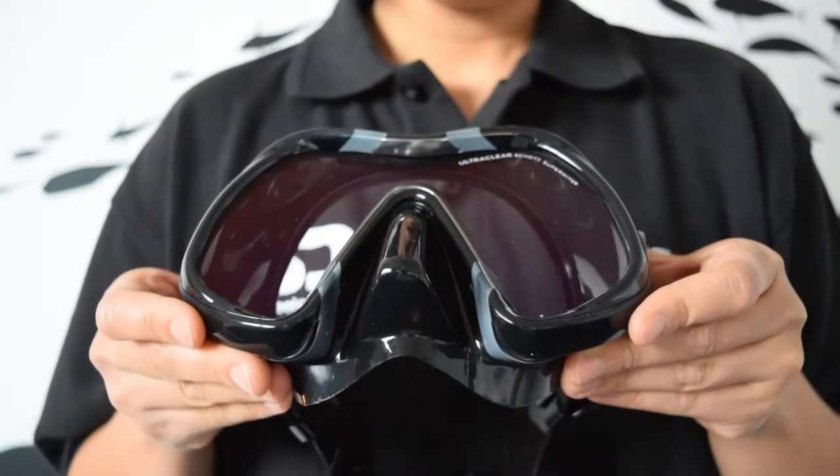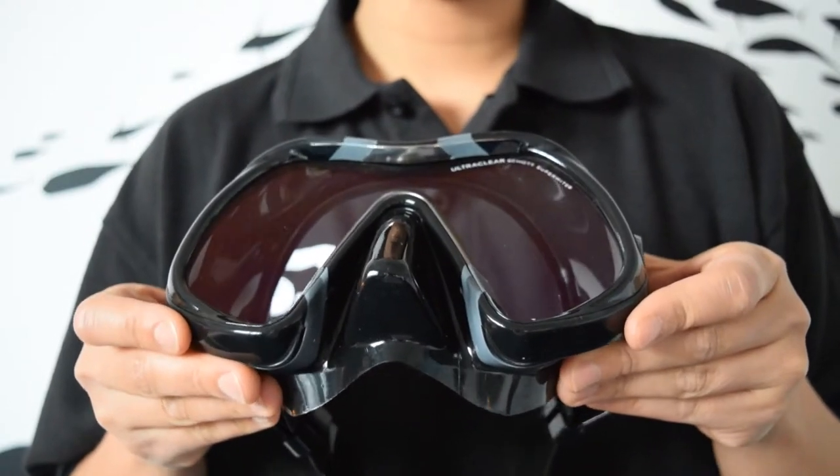The Atomic Venom Dive Mask is also available in an anti-reflective coating, otherwise known as ARC. But what does this actually mean? The anti-reflective coating, or ARC,